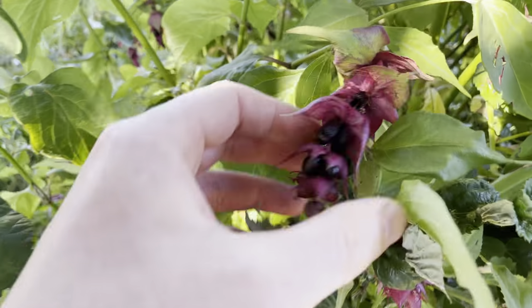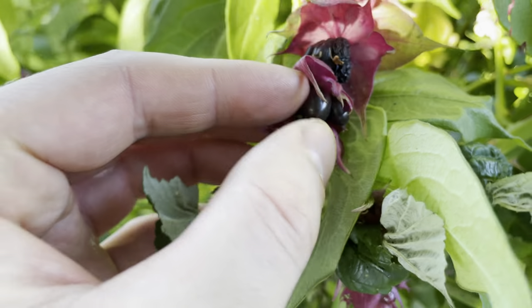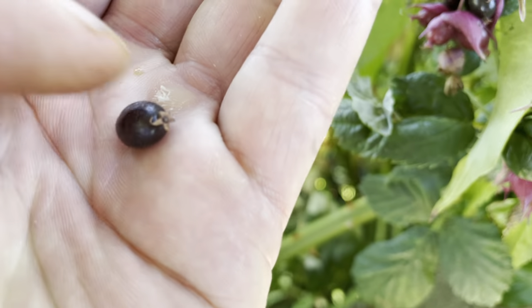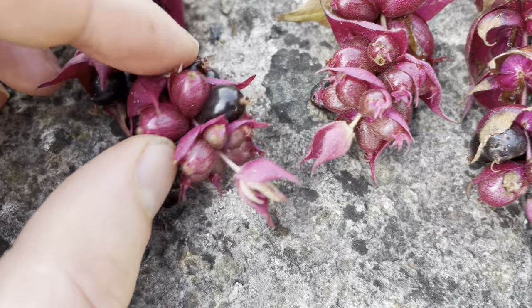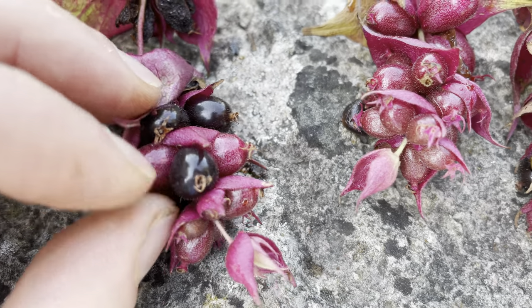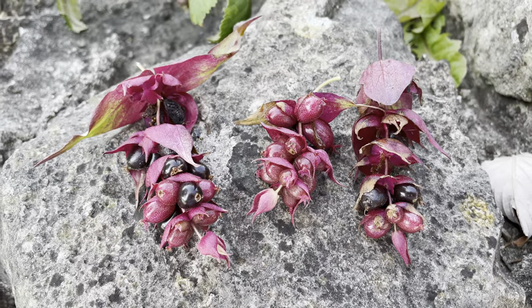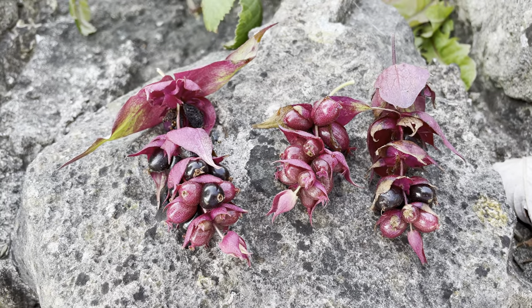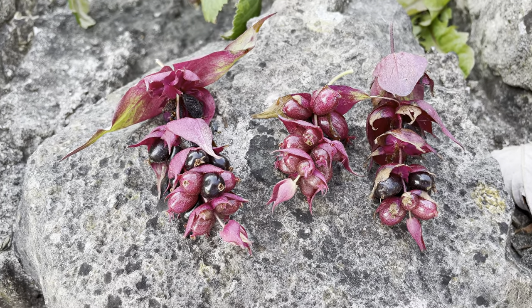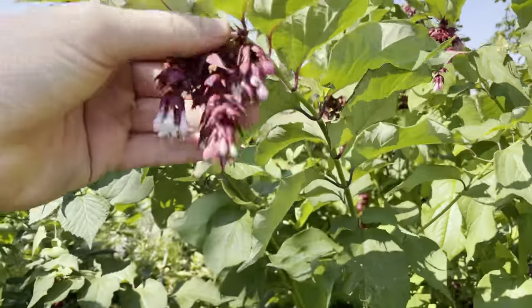Only eat the berries when they're fully ripe. These ones here are a nice deep purple to black color — these are the ones you want to eat. They're really nice; they kind of taste like treacle, and another name for them is treacle berry. They're really sweet and tasty. But trust me, you don't want to eat the lighter colored, under-ripe berries — they're absolutely disgusting. I ate one so you don't have to.